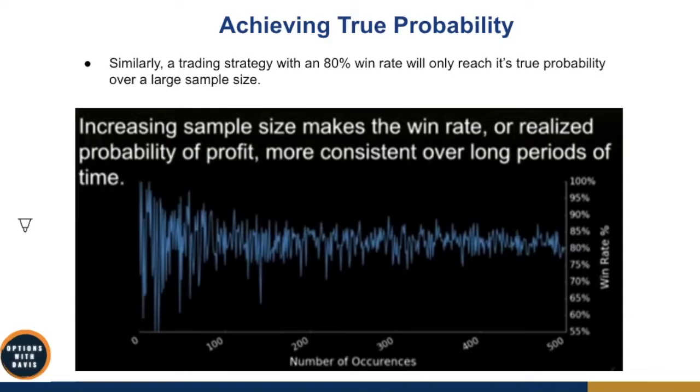A study based on an 80% win rate strategy shows that at the start with very few occurrences, the win rate really fluctuates — going as high as almost 100%, giving a false belief the system never loses, or as low as 55%, making you doubt the strategy. But as more trades occur, it converges to roughly 80%. The key: don't place 10 trades and decide whether the strategy works. You want to clock as many trades as possible — as the number increases over time, you'll start to realize the true probability. A good sample size is around 200 trades.